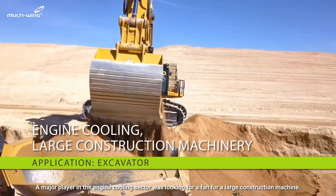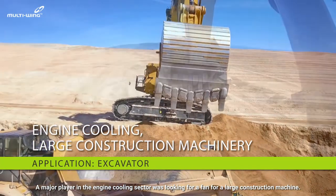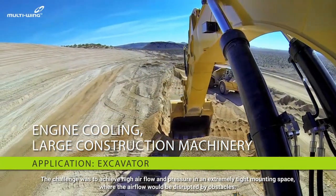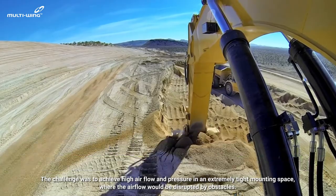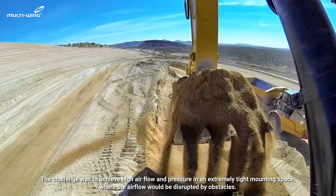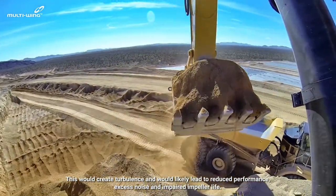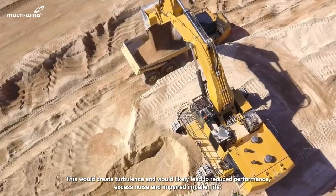A major player in the engine cooling sector was looking for a fan for a large construction machine. The challenge was to achieve high airflow and pressure in an extremely tight mounting space where the airflow would be disrupted by obstacles. This would create turbulence and would likely lead to reduced performance, excess noise, and impaired impeller life.